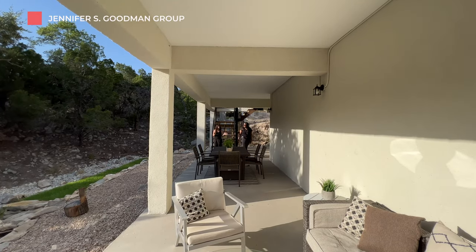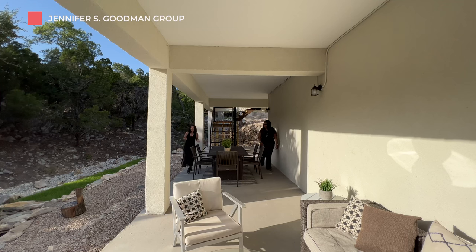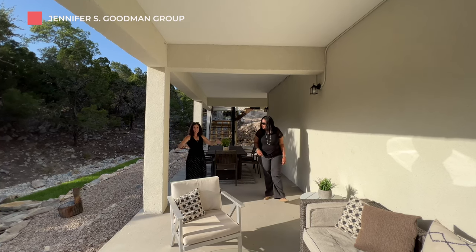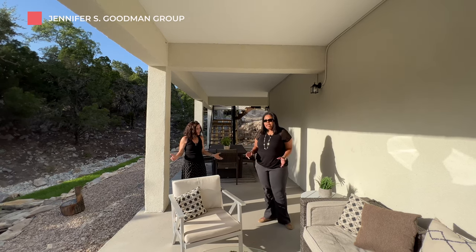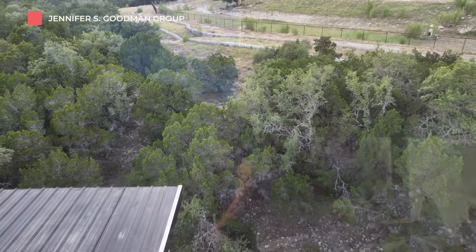I love the way the builders took advantage of the fact that this house is built on a hill. They did two cement cores and then took full advantage — we have this entire extra second deck. And this deck looks over the green belt, so you know that you'll never have back neighbors.